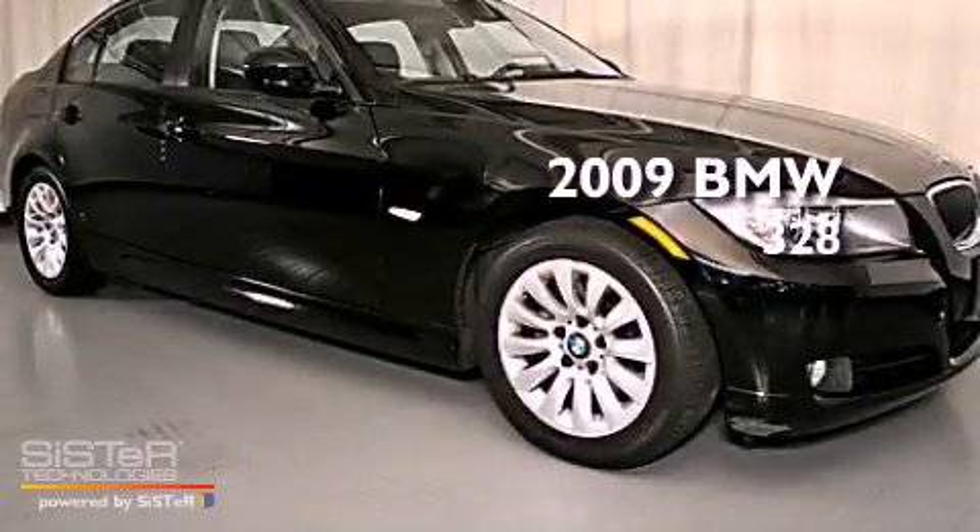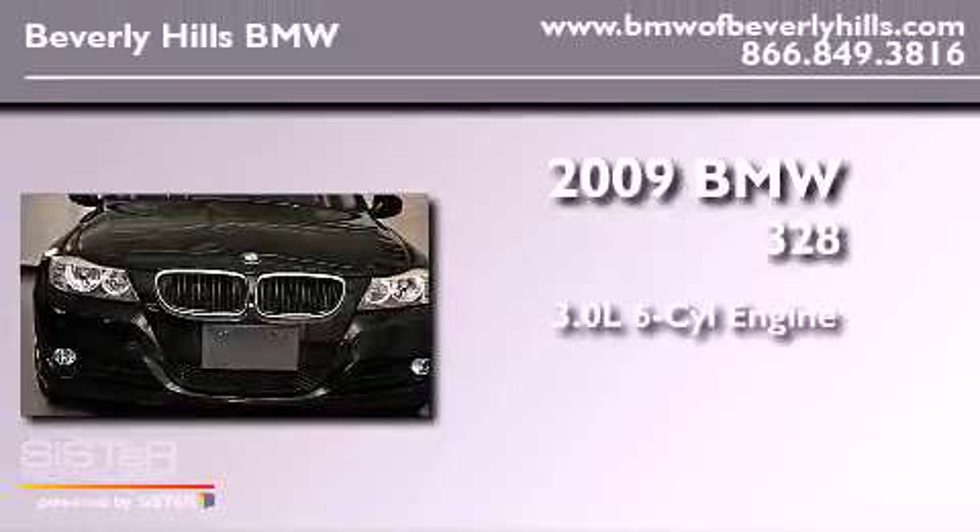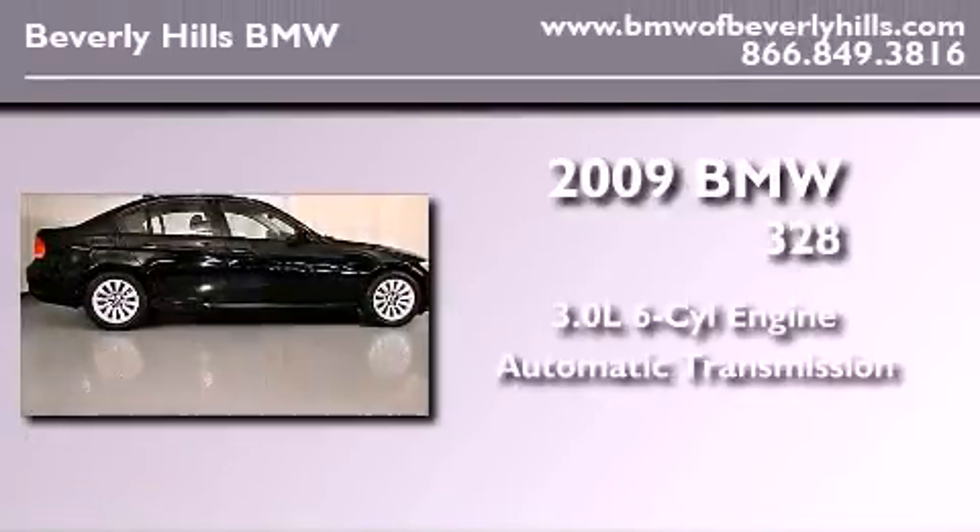This is a certified pre-owned 2009 BMW 328. It features a 3.0-liter, six-cylinder engine and an automatic transmission.